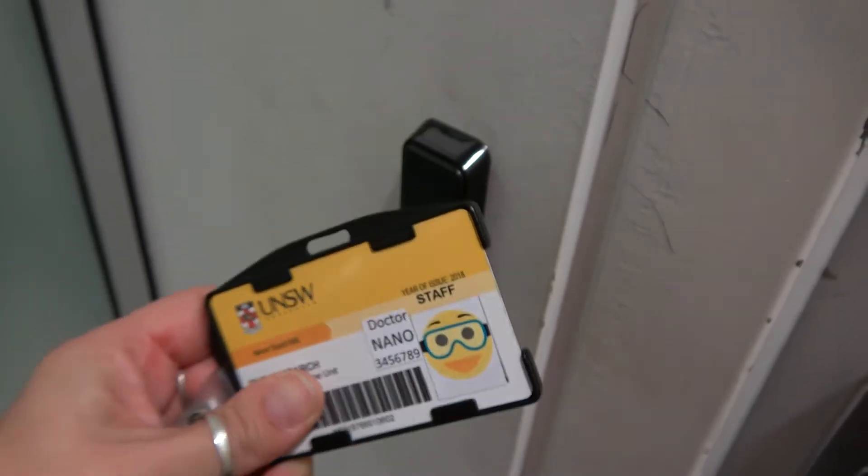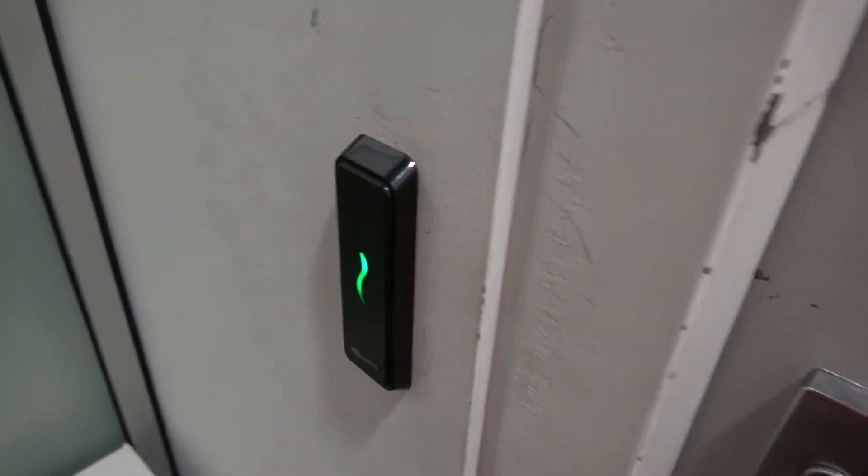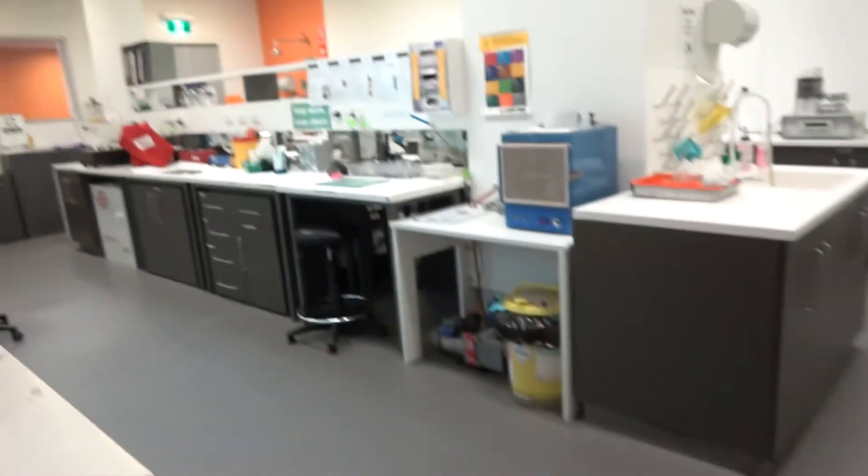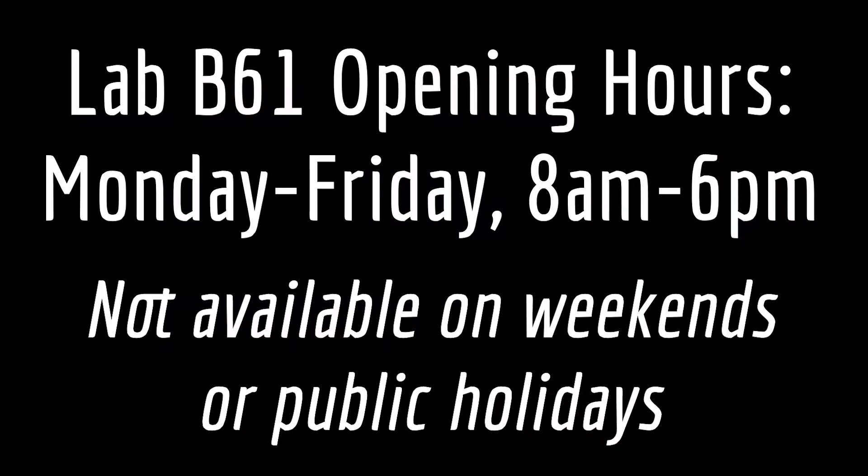Entering the lab. Access is provided via an individual's UNSW Identity Card, which must be tapped on the sensor at either door in order to enter the lab. Access to Lab B61 is limited to the EMU's regular business hours of 8 a.m. to 6 p.m., Monday to Friday, excluding weekends and public holidays, so EMU staff can be on hand to provide support and assistance while the lab is in use.